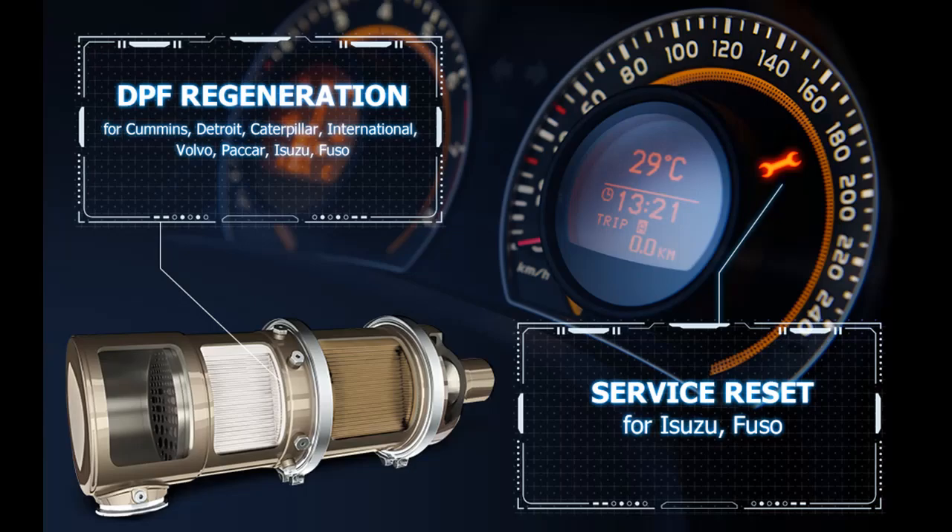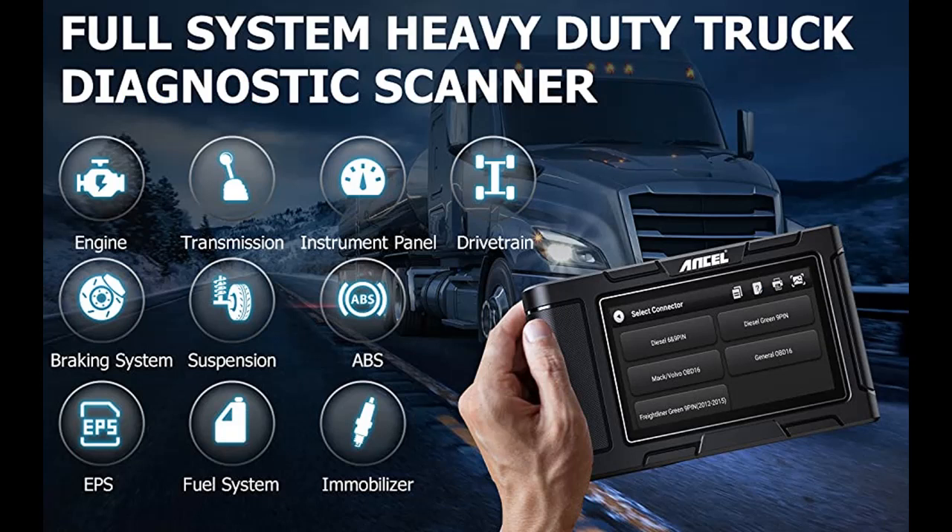In addition, through this tool, users can also easily read engine, transmission, ABS, and chassis or body control information, read and delete fault codes, read data streams, and analyze real-time sensor data, and more.